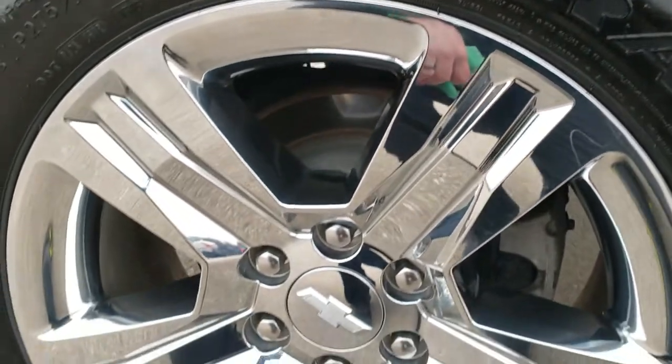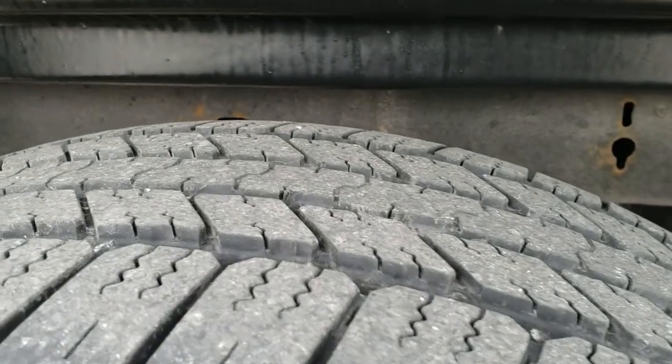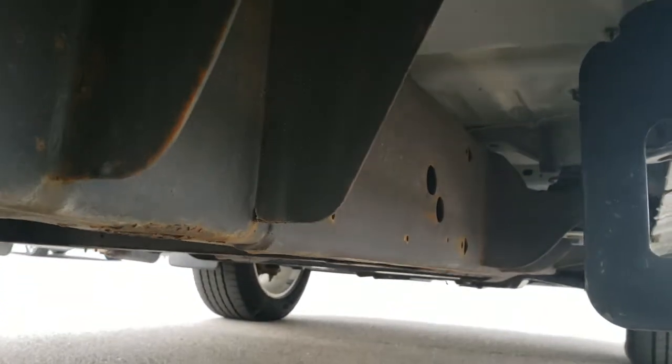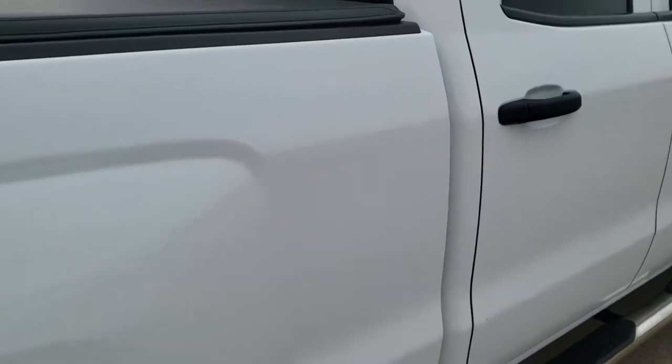Back rim has no scuffs or scrapes. The back tires have just as much tread as the front tires. The framing and underbody are in really nice condition. Very little corrosion — just a little bit on the frame there by the welds, nothing major.